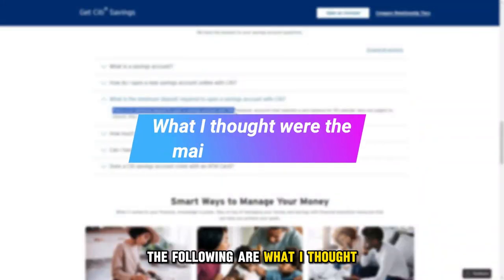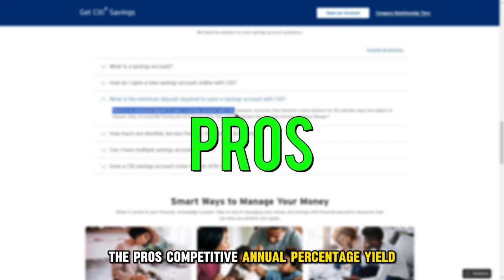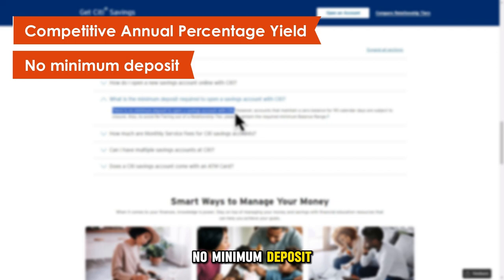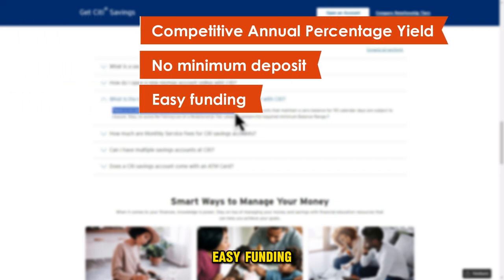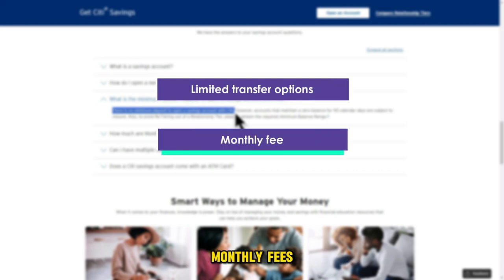The following are what I thought were the main pros and cons. The pros: competitive annual percentage yield, no minimum deposit, and easy funding. The cons: limited transfer options and monthly fees.